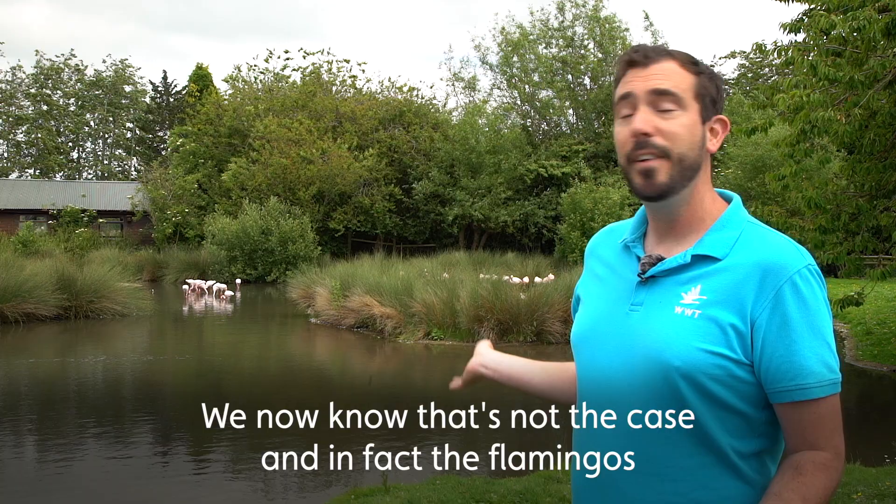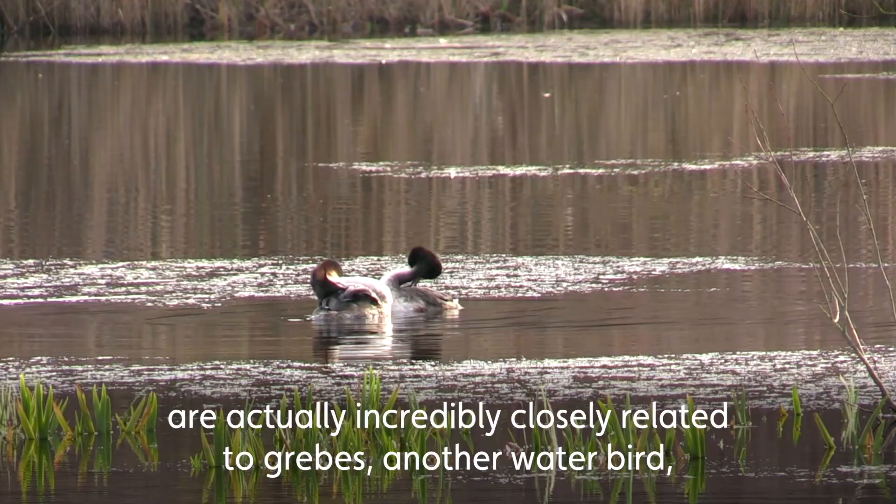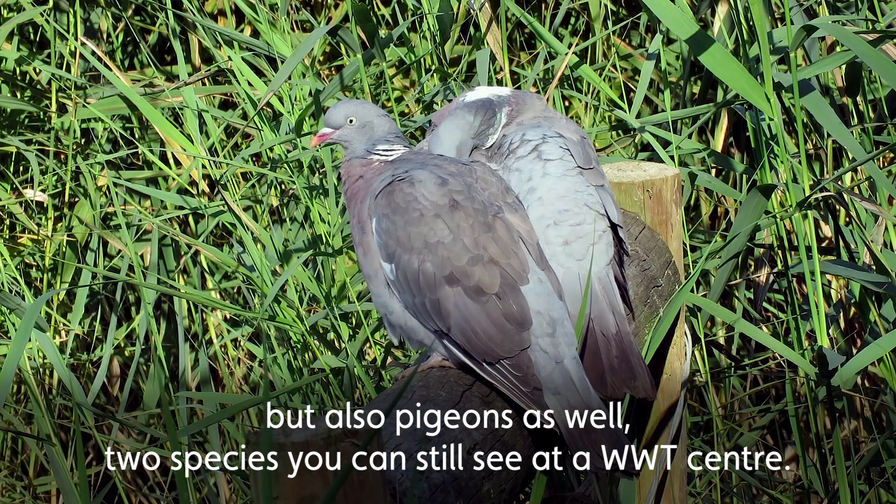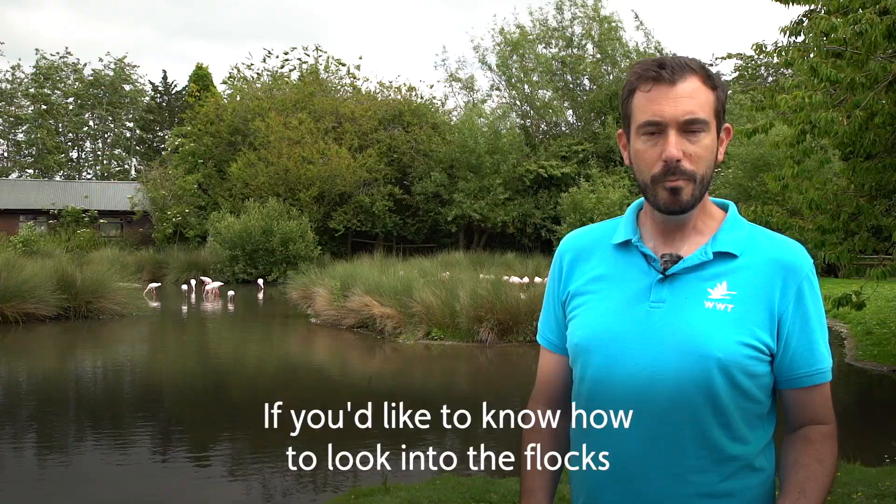We now know that's not the case, and in fact the flamingos are actually incredibly closely related to grebes — another water bird — but also pigeons as well. Two species that you can still see at a WWT centre.